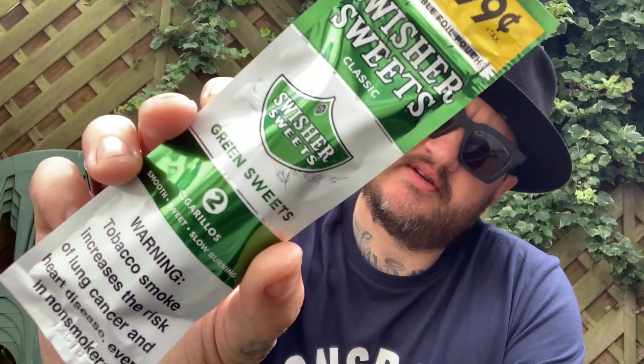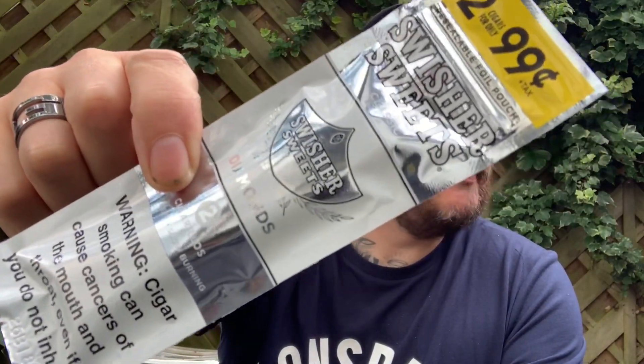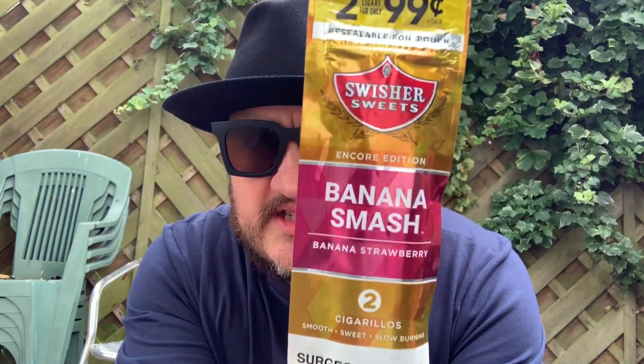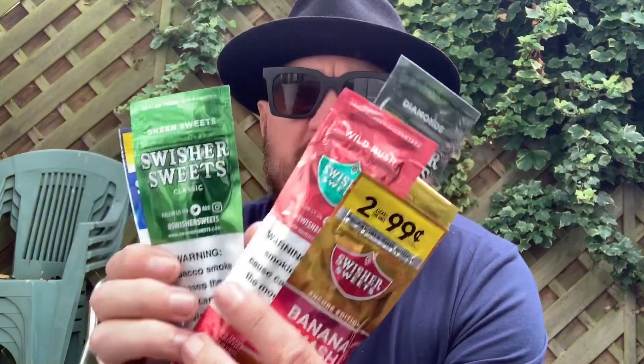Green — I don't know what flavor that's gonna be. Green Diamonds. I don't know what diamonds tastes like, but you'll soon see. Blueberry. This is the one I'm gonna try first — I've been dying for it. Banana Smash. Encore edition. So that was the Swisher Sweets.